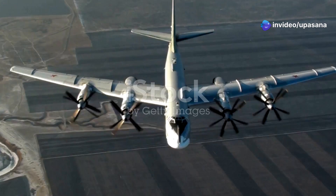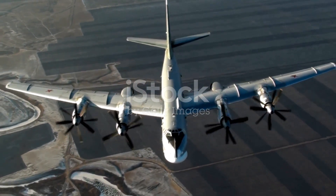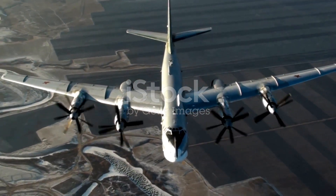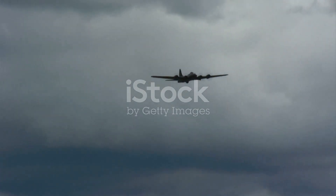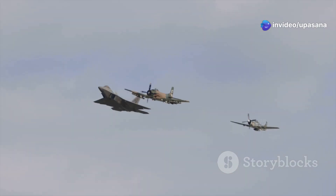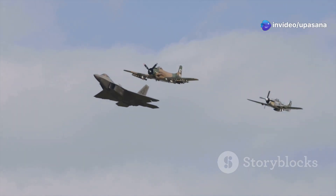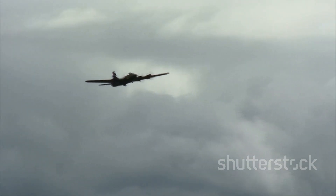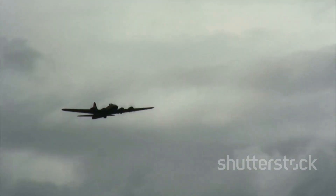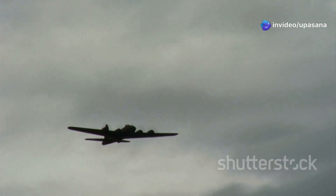Welcome to our channel. Today we're diving into the world of aviation to explore the top five bomber aircraft that have dominated the skies. From the iconic bombers of World War II to the stealth aircraft of the modern era, we'll journey through time to understand the unique capabilities and impact of each aircraft. Get ready for a captivating flight as we explore the power, ingenuity and lasting legacy of these remarkable flying fortresses.